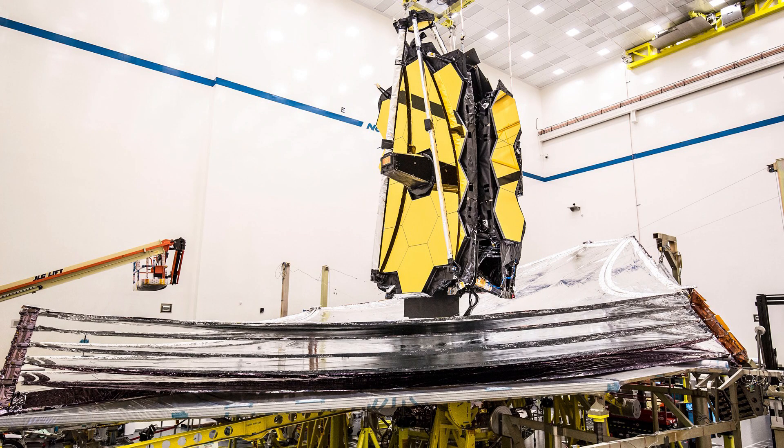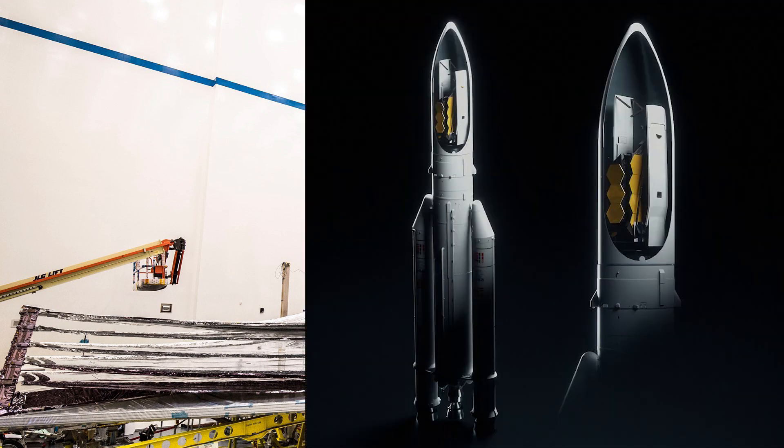The sun shield is the size of a tennis court and made of five layers, each layer thinner than the width of a human hair, and it also needs to be folded to fit in the rocket and then unfolded in space. This sun shield is actually one of the reasons for the delays of the telescope, because in one of the practice runs of unfolding the telescope, part of this shield ripped and subsequently had to be replaced.